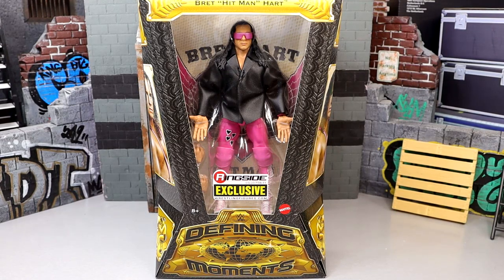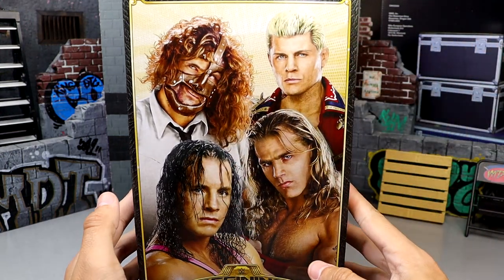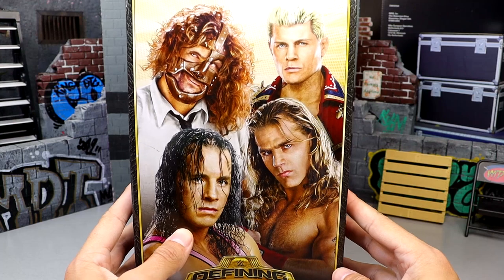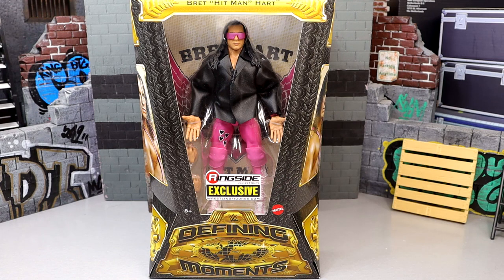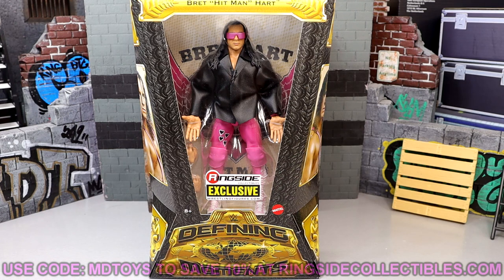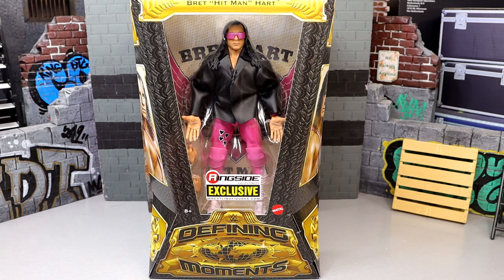Welcome back to another My Damn Toys video. Today we have a WWE Elite action figure review on the WWE Elite Defining Moments four-pack Bret the Hitman Hart ringside exclusive figure. This figure is part of a four-pack that is ringside exclusive, featuring Cody Rhodes, Mankind, and Shawn Michaels in a big deluxe box set. You can buy the figures individually from Ringside Collectibles or check out the full box set review.